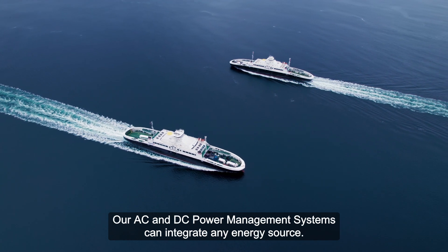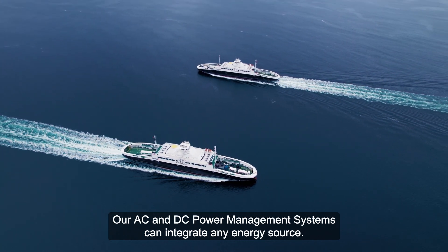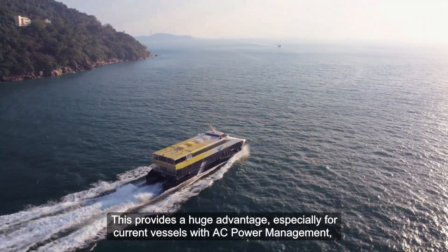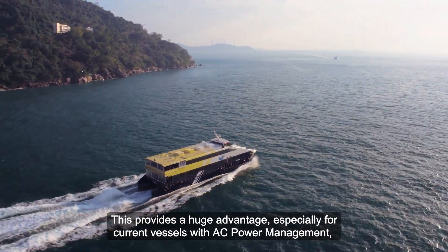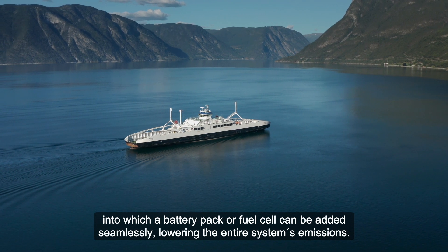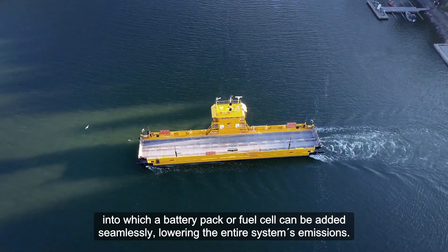Our AC and DC power management systems can integrate any energy source. This provides a huge advantage especially for current vessels with AC power management, into which a battery pack or fuel cell can be added seamlessly, lowering the entire system's emissions.